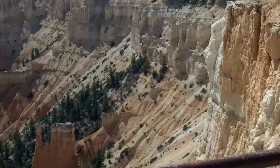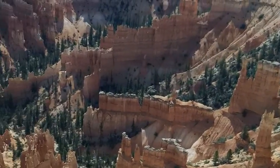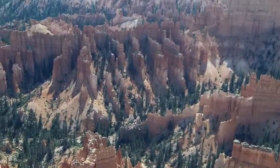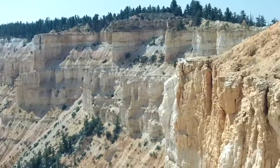That looks like a castle, it's got a pole there. Oh yeah, they all look like parts of the castle. You have to look at that, take a picture of it.